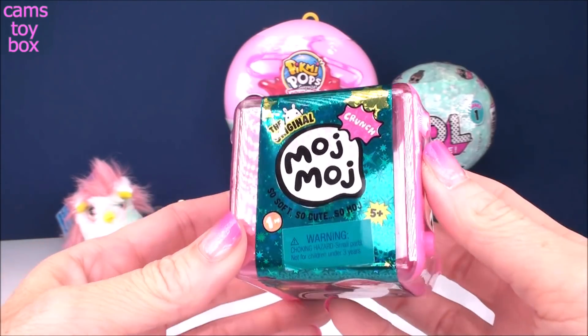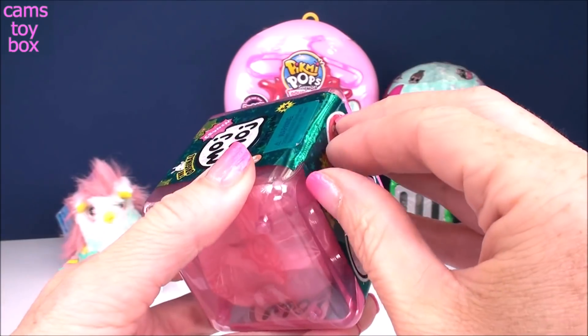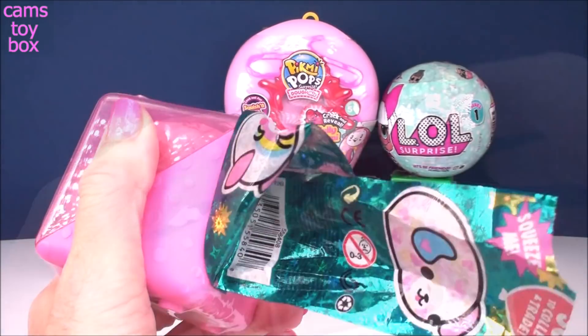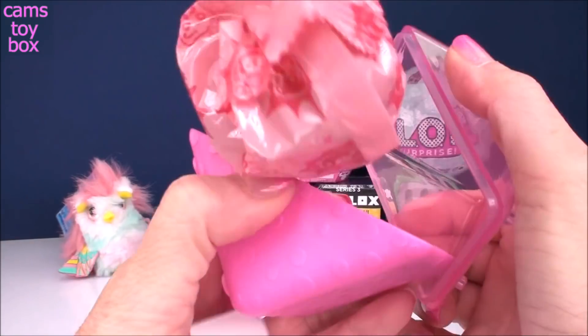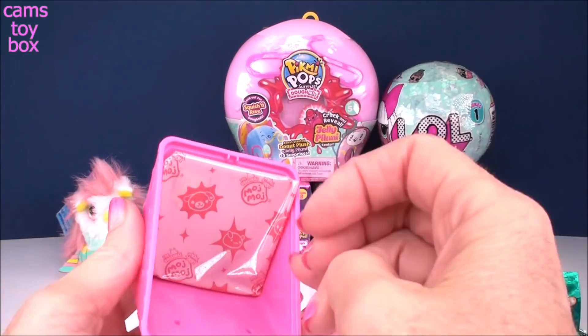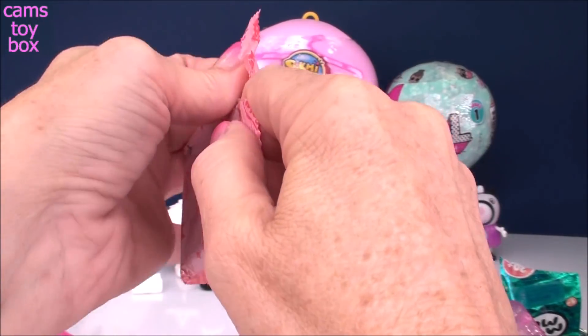Next up we have our Moj Moj Crunch. This is the Sparkle Edition or Sparkle Series, and these are really, really cute. I can't wait to see who we get. Pop opened our little cube. There's a blind bag inside, and we also get a collector's checklist. And another blind bag — we'll open this one first.